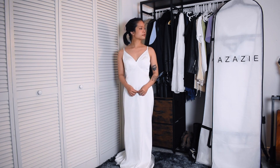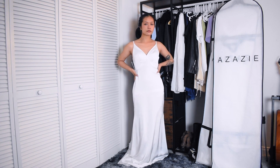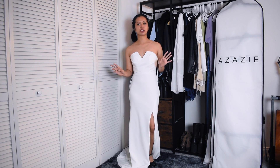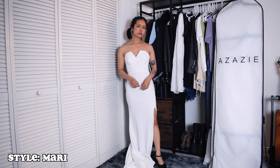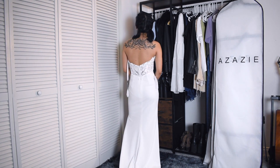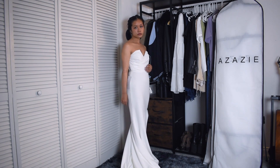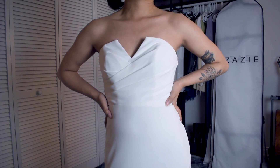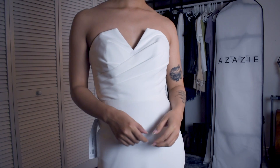For my last wedding dress I wanted to go with something a little more minimalistic and strapless, so I went with the Mari wedding dress. This dress also has boning, lining on the bodice, and padding as well, so it's nice to have that support and structure. I do like the strapless look on me but I think I like the draped one better because I want a tiny bit more pizzazz, and you're able to add straps to this one as well if you don't like the strapless look.